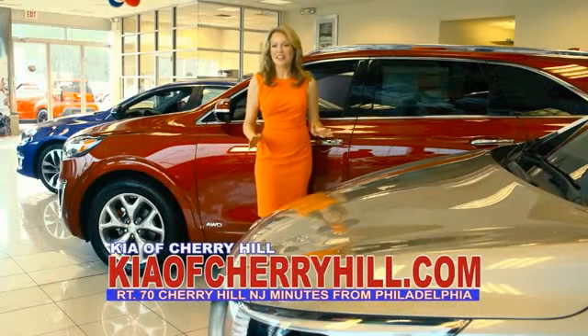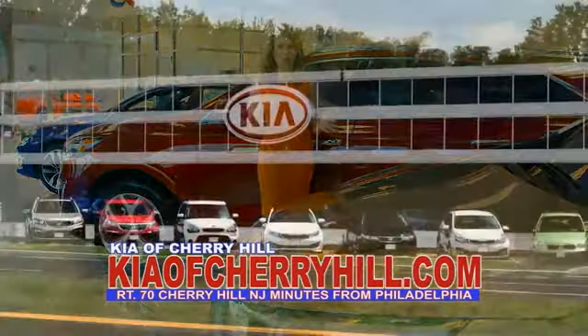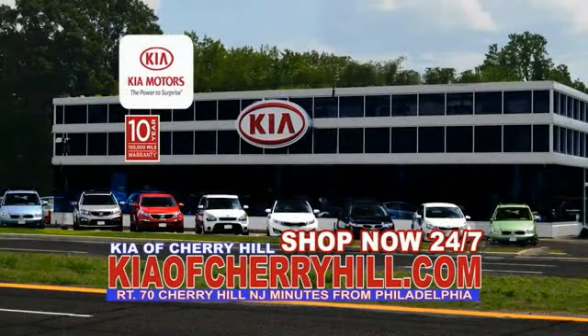You can see great deals on nearly 500 new Kias at KiaOfCherryHill.com. Shop now 24-7. KiaOfCherryHill.com.